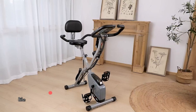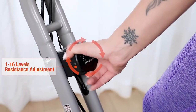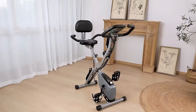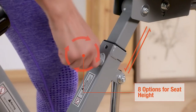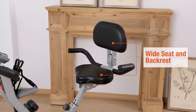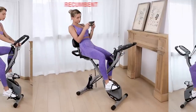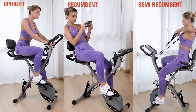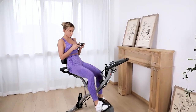At number 1, we have the Barwing Stationary Exercise Bike. With 16 levels of adjustable magnetic resistance, this exercise bike provides a challenging workout for users of all fitness levels. Its 8 seat height adjustments and 2 seat angle adjustments make it easy to find a comfortable riding position. The three workout bike posture adjustments — including upright, recline, and folding — allow you to exercise in a variety of positions, targeting different muscle groups.